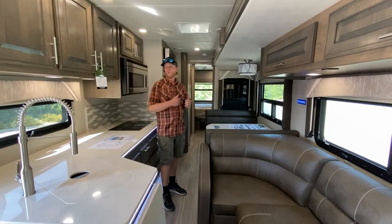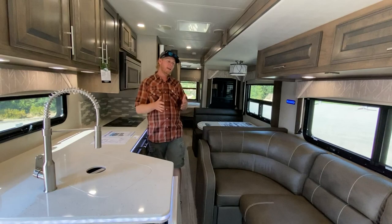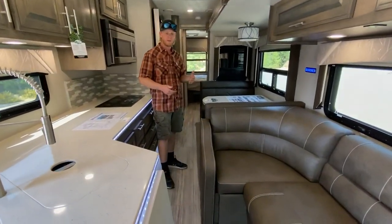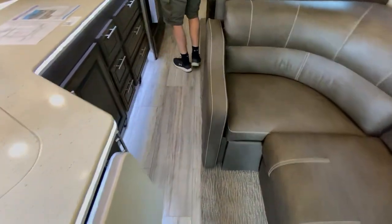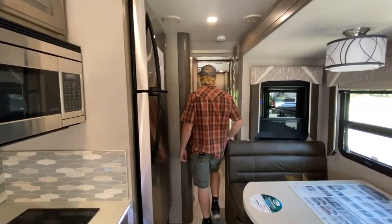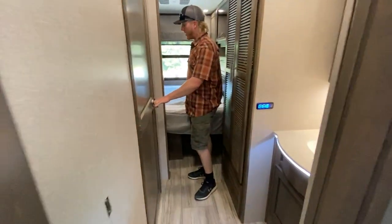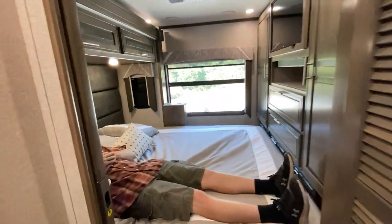We've had a request on our last video on a 34KD to see it with the slides in. Even with this sectional couch, we still have plenty of room to get through — we can get into the fridge, use the kitchen, get back to the bathroom just fine, and we can even lay on the bed while we're traveling.